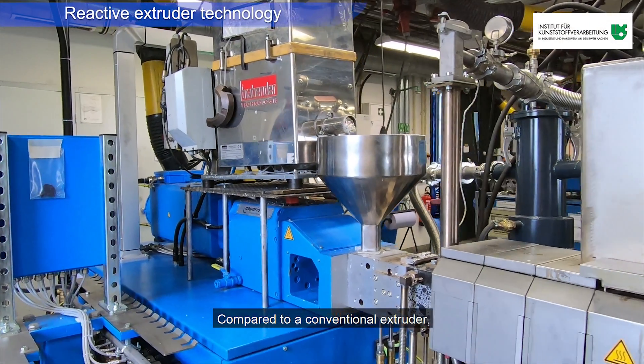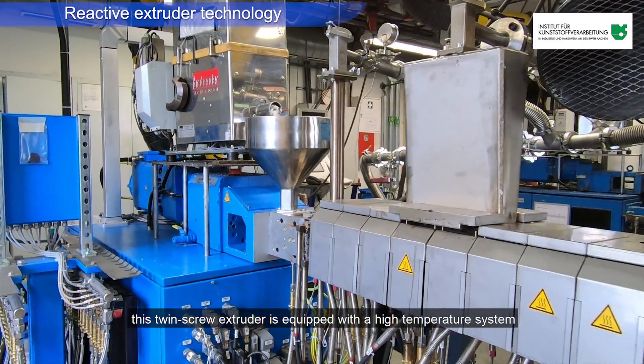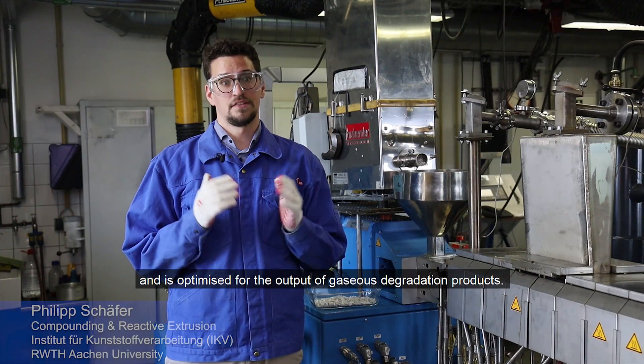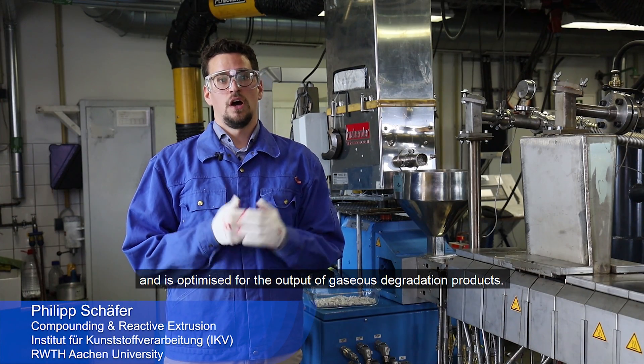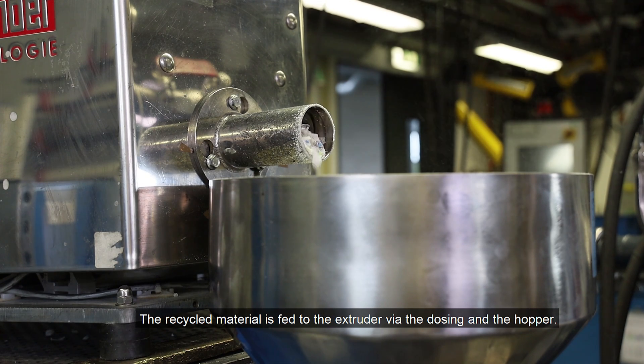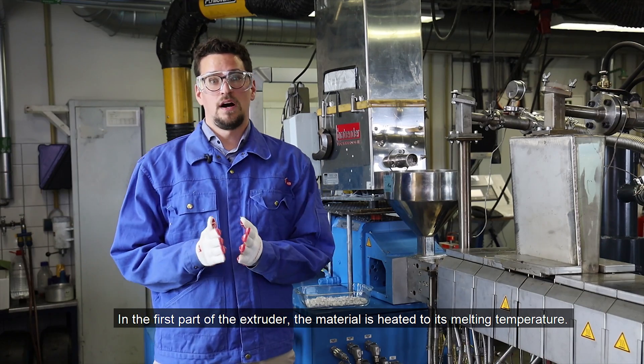Compared to a conventional extruder, this string screw extruder is equipped with a high-temperature system and is optimized for the output of gas-phase degradation products. The recycled material is fed to the extruder via the dosing unit and the hopper.